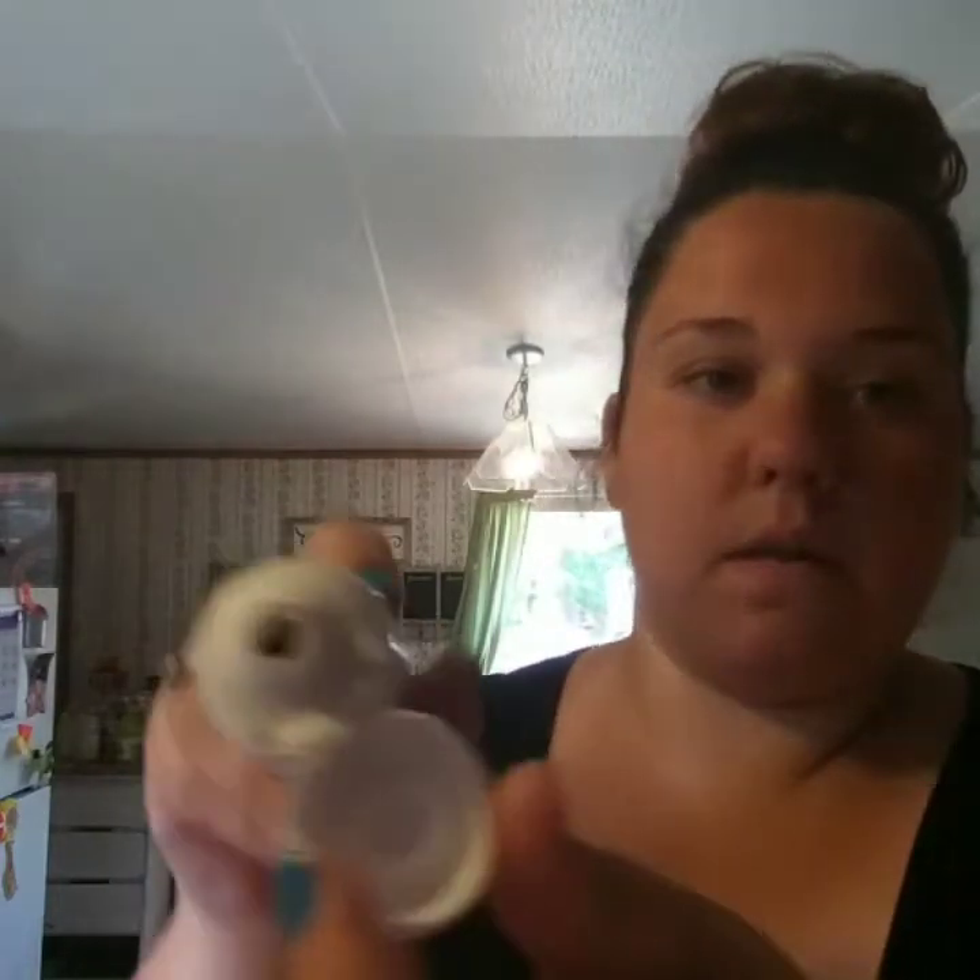I bought some Crest Whitening Therapy — it's the deep cleanse charcoal toothpaste. It was $6.97. I've been hearing about it and really wanted to give it a try. It comes in a little tube and it's black and white swirled — that's really cool. I can't wait to try it tonight.